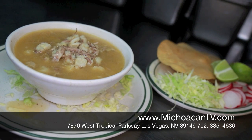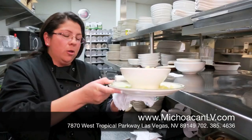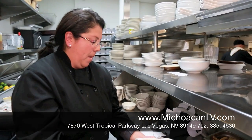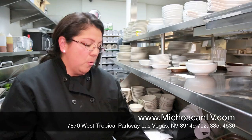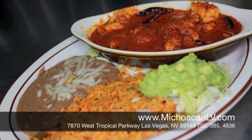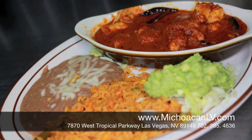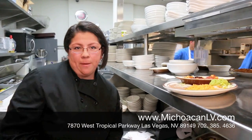This is our pozole blanco clásico. It's cooked with a special Mexican corn. When the broth is very thick, we cook for six hours. This is spicy — camarones a la diabla. We made it with chile de árbol and a little smoky flavor.